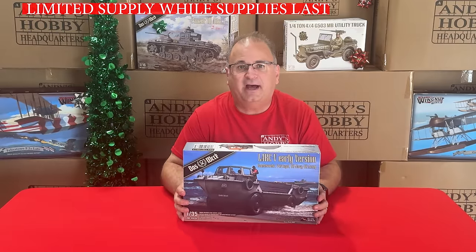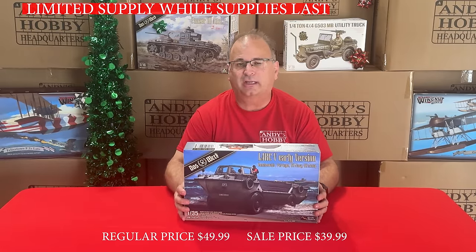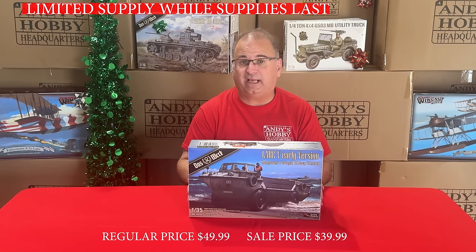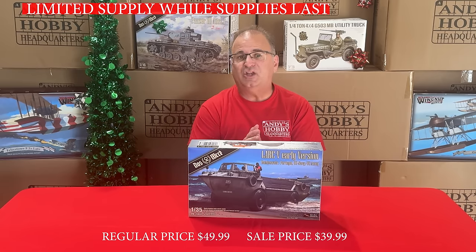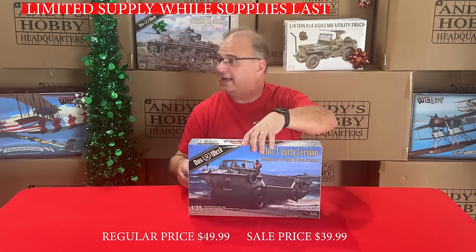Next up, another kit from DOS Work — the 35th-scale Lark, done in cooperation with Gecko Models. Normal everyday low price is $49.99, on sale right now for $39.99.